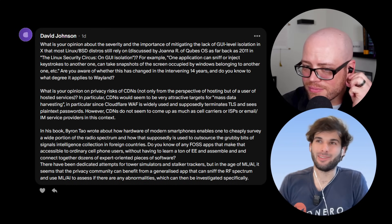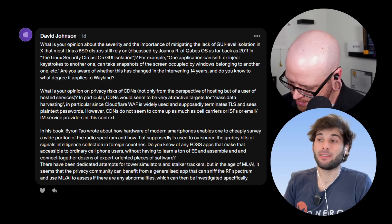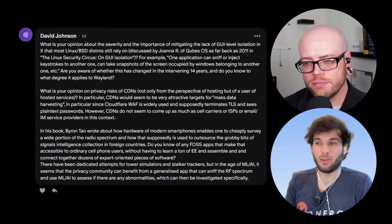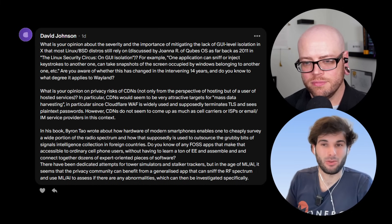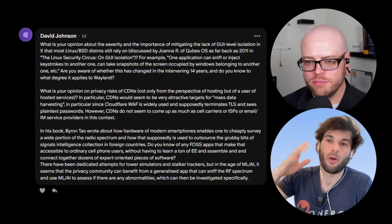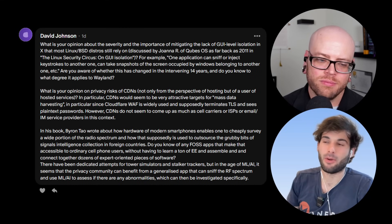I remember seeing an interesting app on F-Droid called Tower Collector. It's not exactly what they're asking for, but it lets you view different cell towers, Wi-Fi access points, and Bluetooth beacons around you, and you can contribute data to an open project. It's not really the use case described, but at the base level, step one of what they're describing is just being able to see towers around you with basic information. From there, you start collecting and looking for abnormalities, and then you add machine learning. Step one — just seeing towers — does exist with Tower Collector.